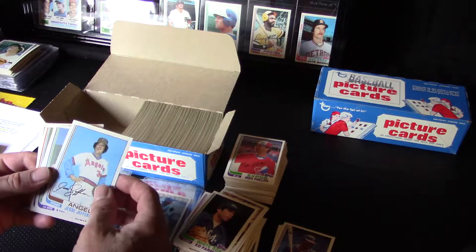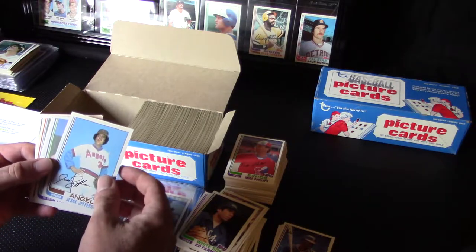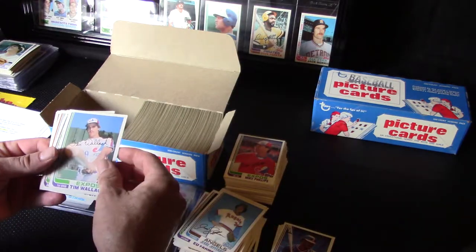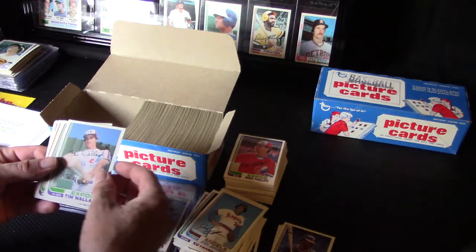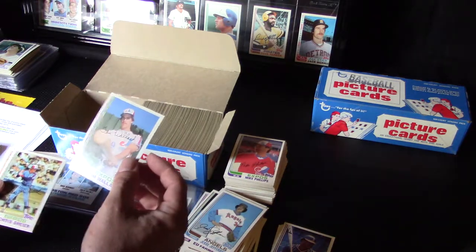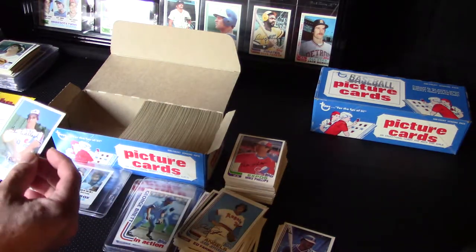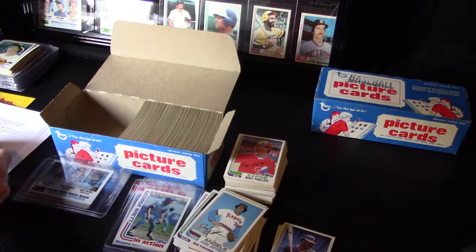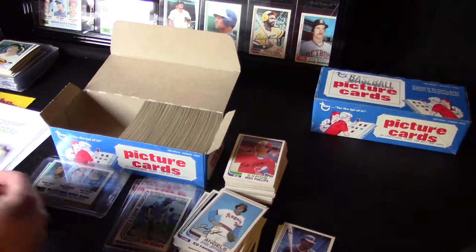Willie Stargell! They had great players like Omar Moreno, and Dave Parker's another Hall of Famer, so they had a couple. Great team. Tim Wallach — there's one I did not get yet. That's really nice too, very nice centering. Nice printing, little dot, but nice card — awesome. Didn't get that yet either, first one.